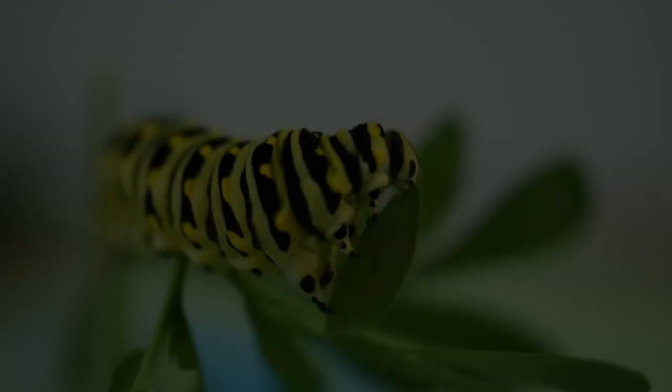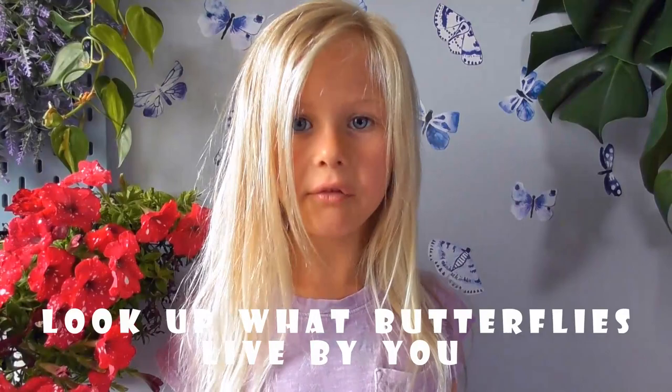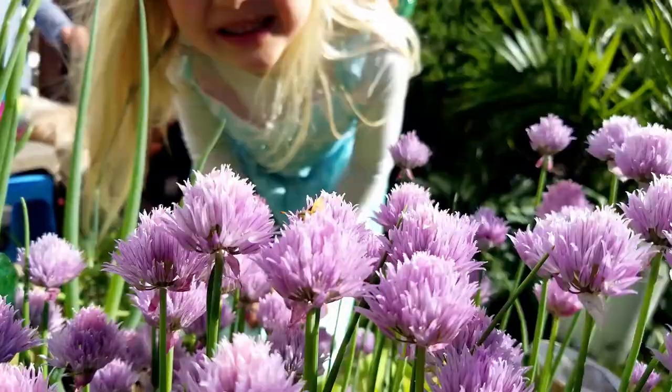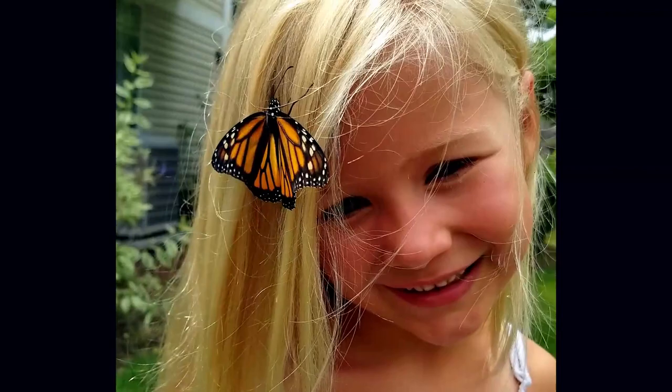Another way to attract butterflies is to grow their host plants. All butterflies lay eggs only on special plants — these are called host plants. These are the only plants that the caterpillars can eat. So look up what butterflies live near you and find out what their host plants are. Grow those along with your nectar flowers. If you want monarchs in your yard, grow milkweed. If you want black swallowtails, grow anything in the carrot family — those are their host plants.